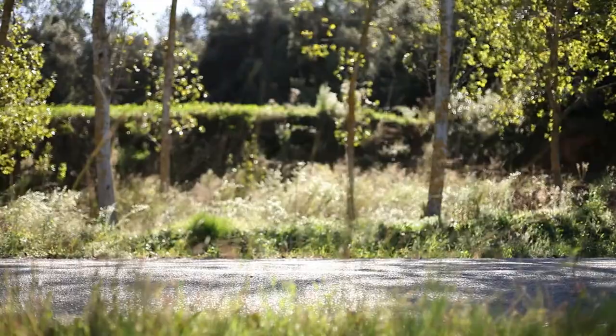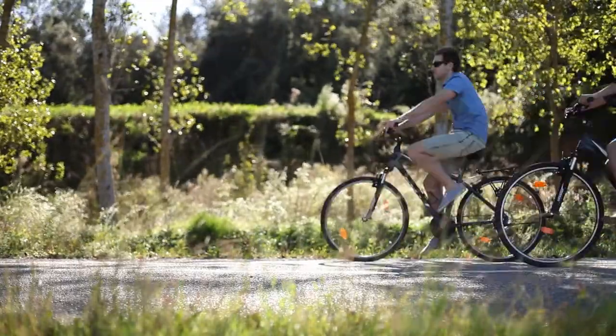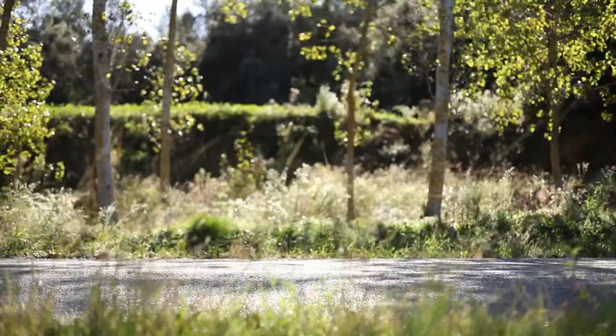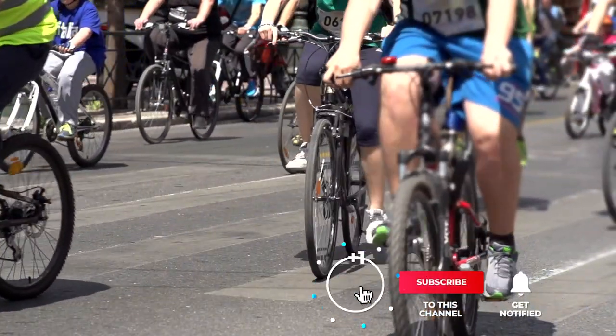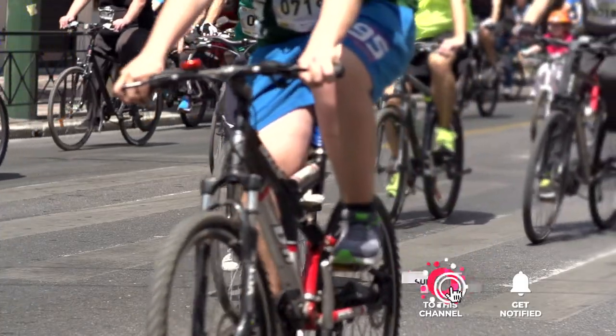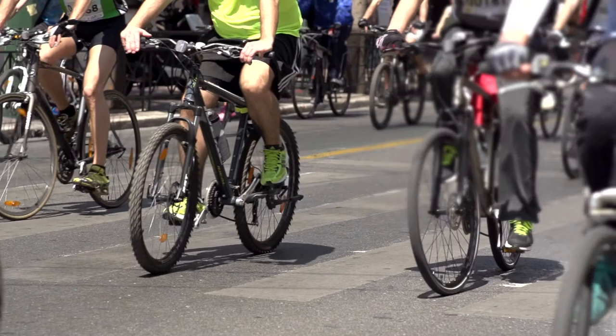If you still haven't found any padded mountain bike shorts that meet your needs, keep watching because I have some more lined up for you. If this is your first time visiting this channel, be sure to subscribe and please hit the bell icon to receive notifications of my next videos.